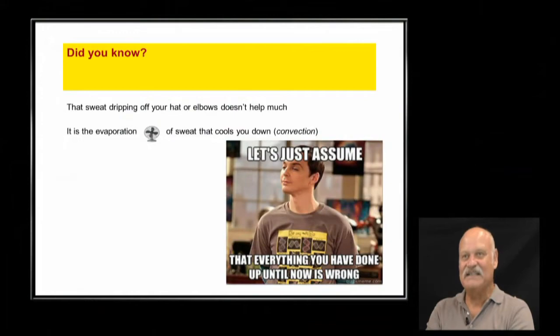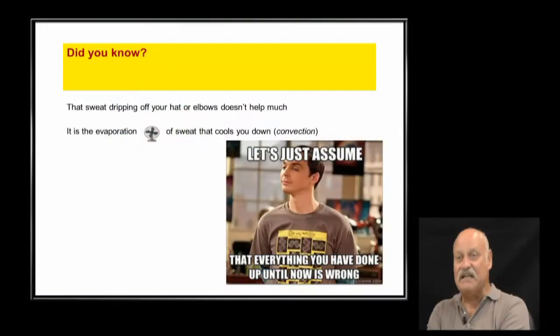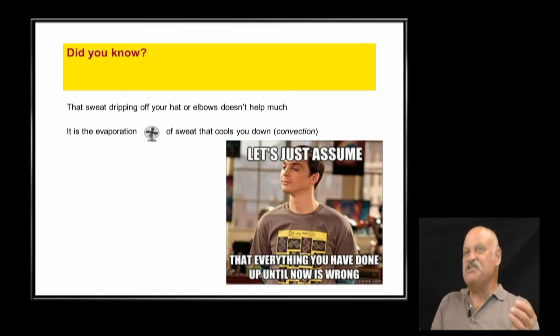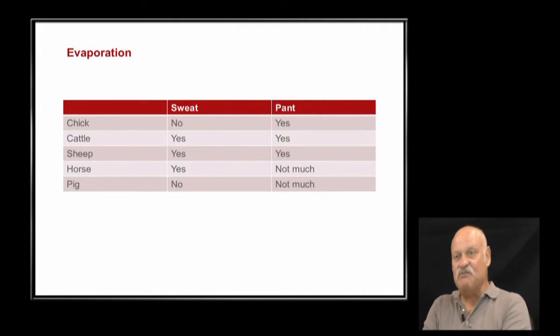How does a farmer take care of cattle out in the field — are there things to look for regarding heat stress? Absolutely, we'll get to that. But first — cattle sweat, and it's not necessarily the sweat that cools them off, it's the evaporation of the sweat. Think of yourself after a shower — stand in front of a fan to cool off. What about evaporation for these animals?